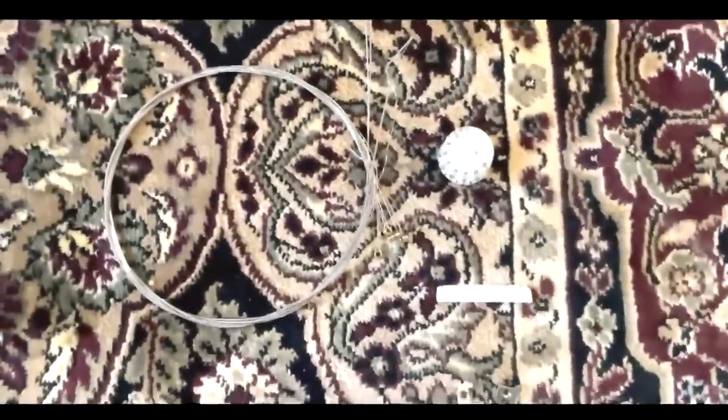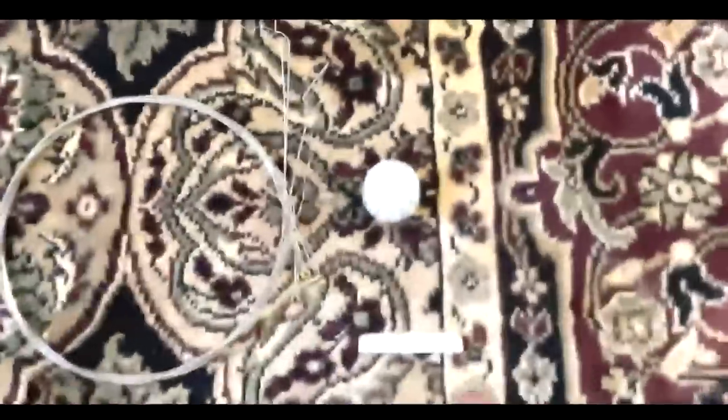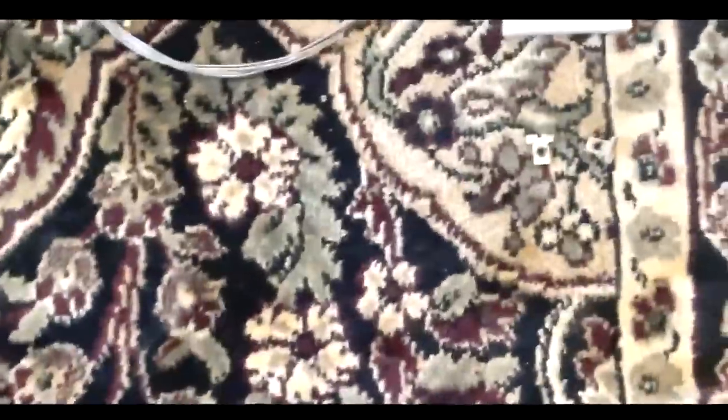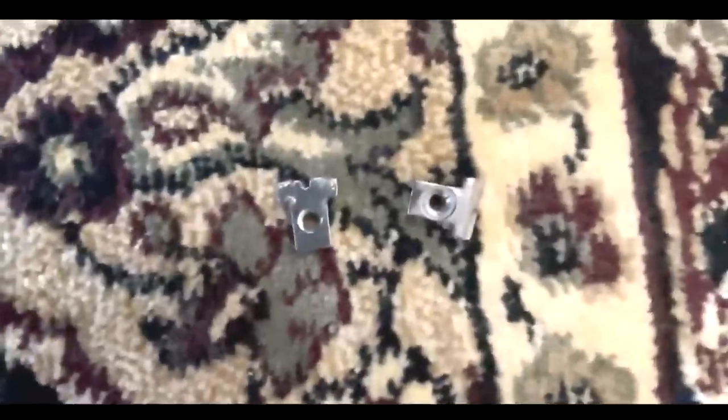Here are all the parts that needed to be replaced: the guitar strings, the knob, the nut, and over here are the two saddles that were very worn down.